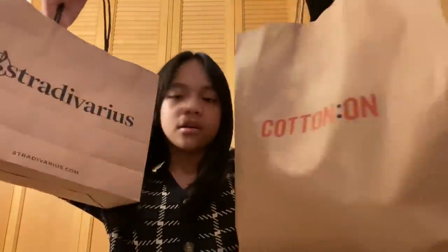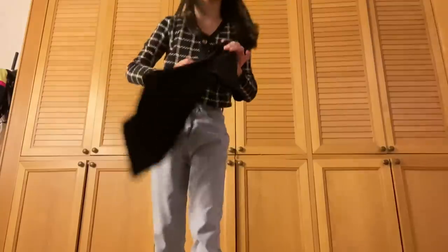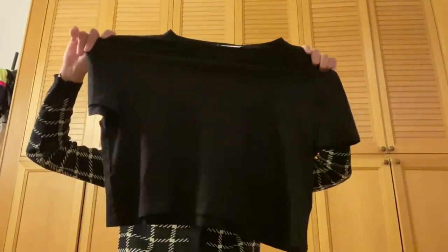So right now I'm going to do a little haul of what I bought at Cotton On and Stradivarius. I'm just going to start with Stradivarius. At Stradivarius I bought this basic black crop top — not a really cropped crop top, but it's actually very cute. I know it's very basic but it matches with everything.